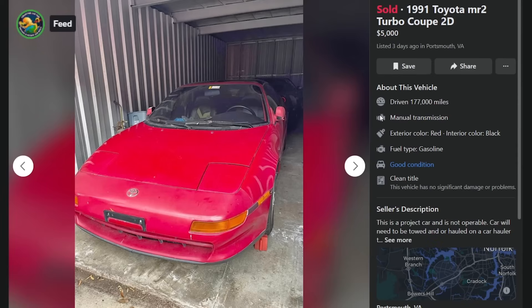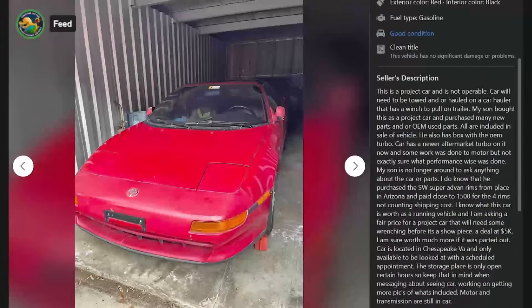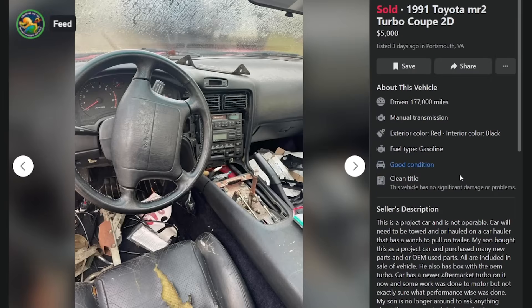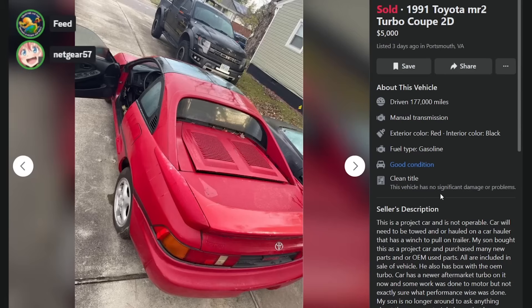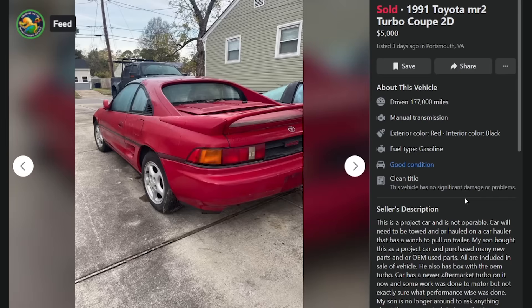Sold '91 MR2 Turbo Coupe for $5,000, three days ago in Portsmouth, Virginia, with 177K. This is a project car — not operable, needs to be towed. His son bought it as a project and purchased many new OEM and aftermarket parts, all included in the sale. It also has the OEM turbo in a box — it has a newer aftermarket turbo on it currently. Cash only. Those weird wheels — you can't even get to the lug nut. It looks like an absolute nightmare.